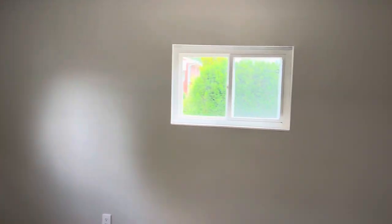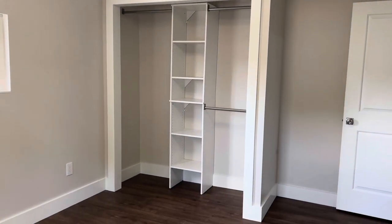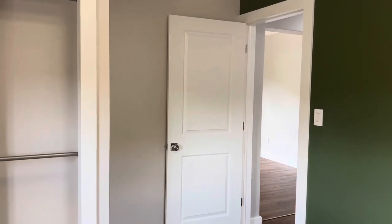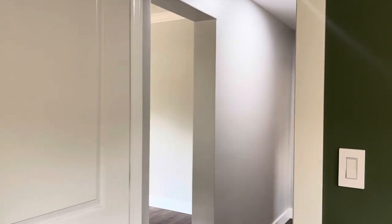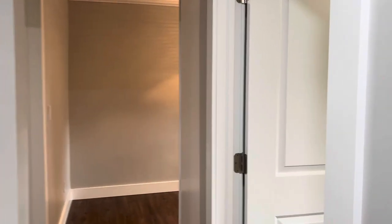We actually had to rip out the original closet in this room because it was made from paneling. We built a new closet and added a closet system. It seems like we have just poured our entire hearts into this remodel.